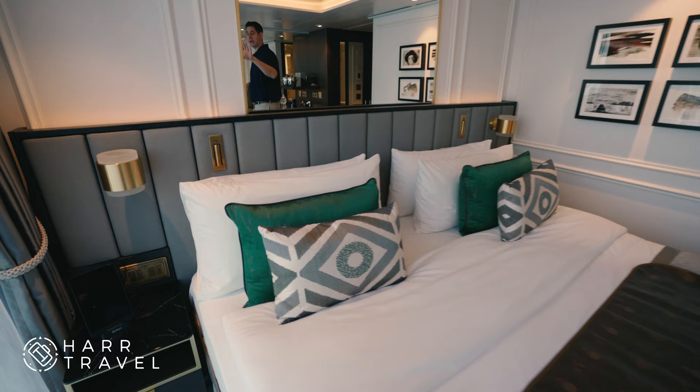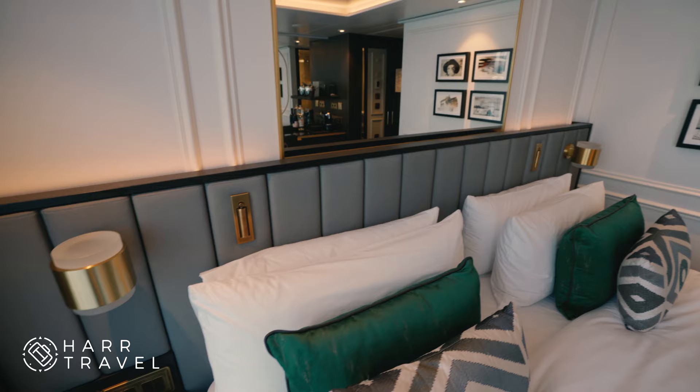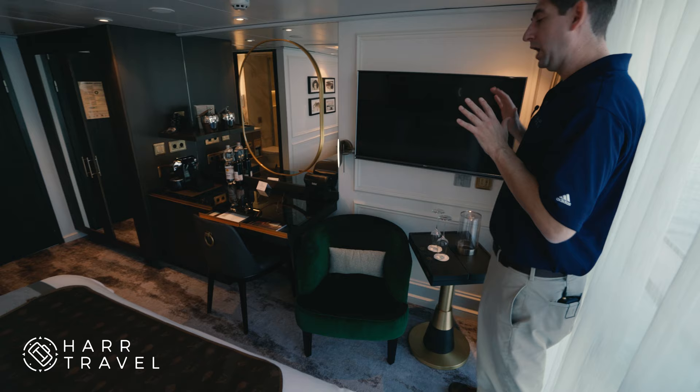On the other side of the bed, you're going to have an iPad, which you can control everything Crystal that you want — your menus are on there and things along those lines. And then all the lights as well.